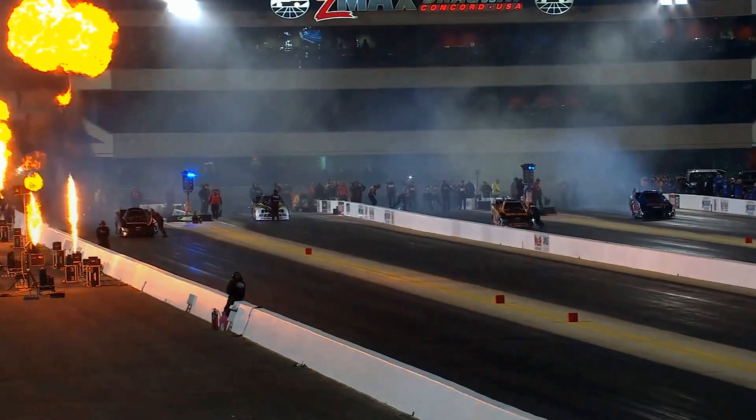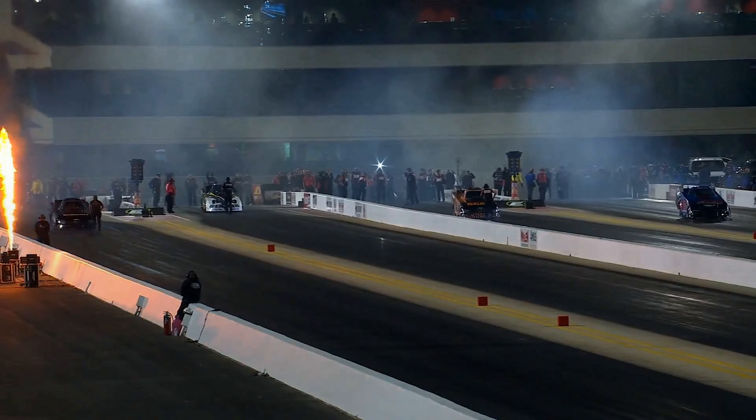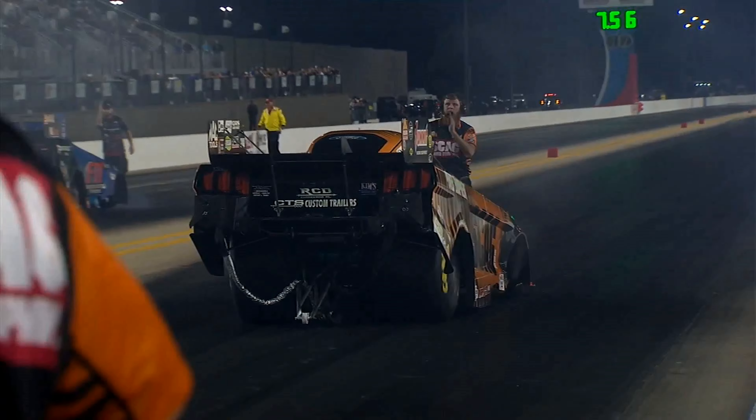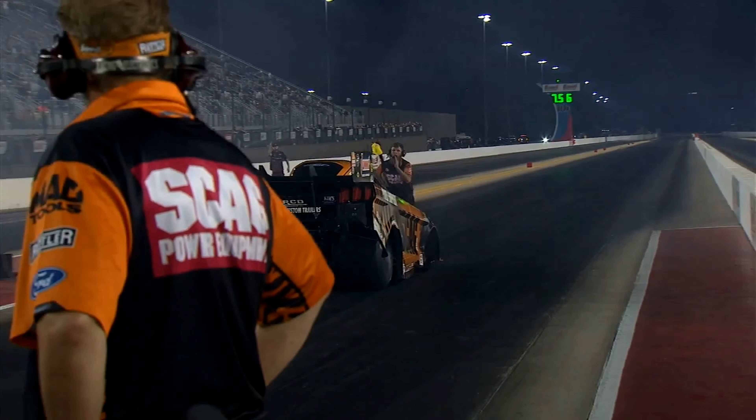Daniel Wilkerson in lane number two, the Skag Power Equipment house team. Summon Racing Equipment over the seat. Home shock on that race car.